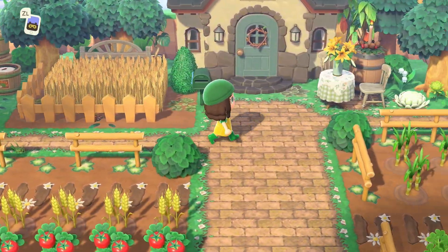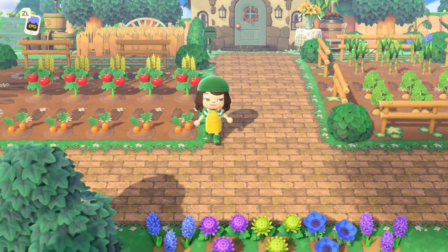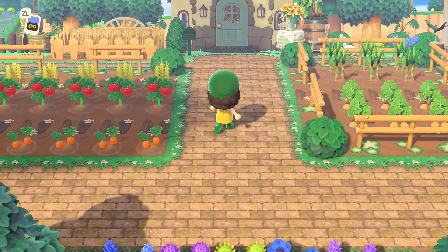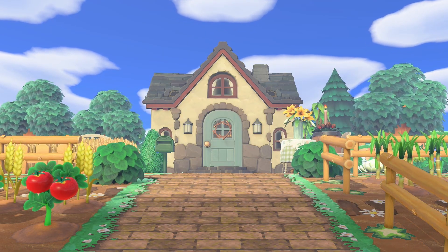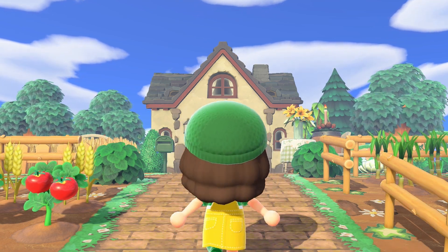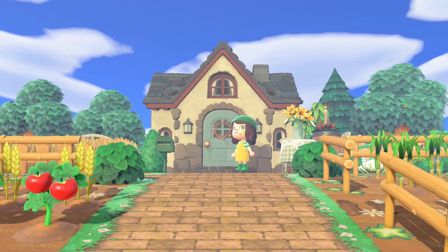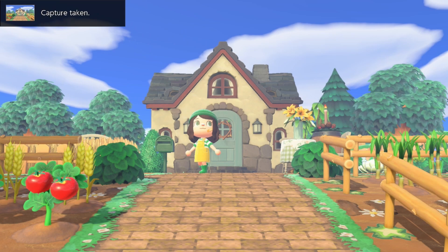And here is my rep's home. In real life I love gardening, so it was really important that my island rep had a beautiful garden of her own. I love the looks of her home — it's very different than the one I have now since the one on my current island looks more like a barn. I think this one is pretty sweet.